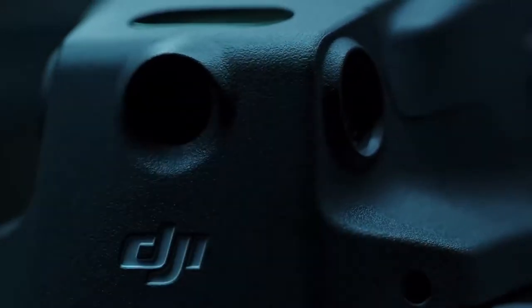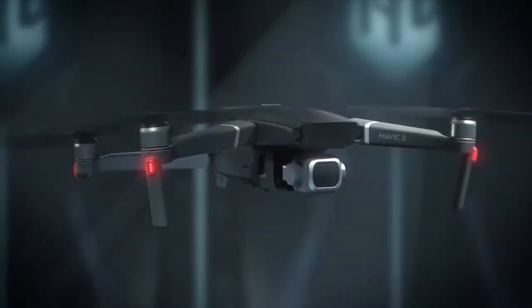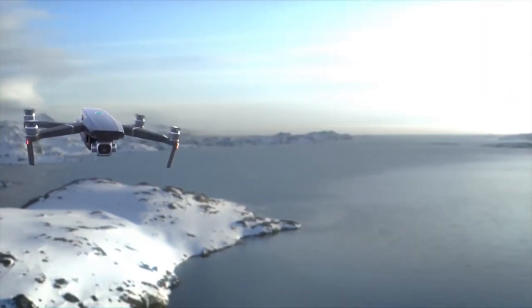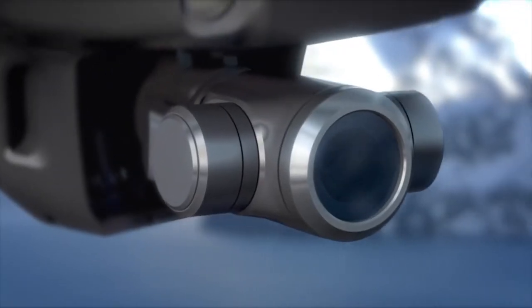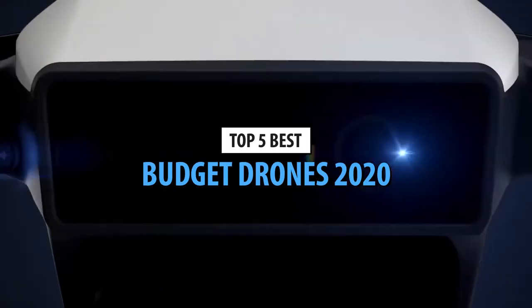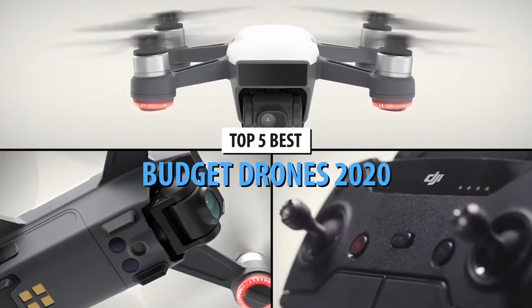Drones can be toys, tools for airborne races, spy gadgets, or used to film aerial footage. They're amazing and offer a ton of fun. Most high-quality drones cost above $1,000, which dissuades a lot of people. If you're looking for quality and don't want to spend a fortune, take a look at our selection of the top 5 budget drones in 2020.